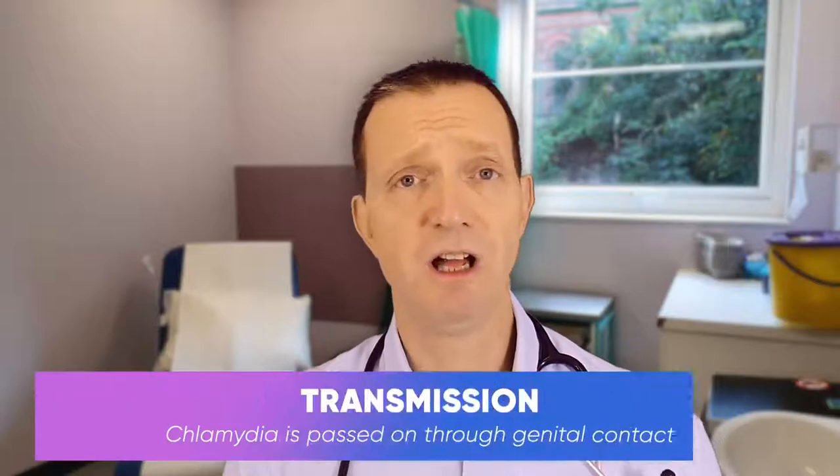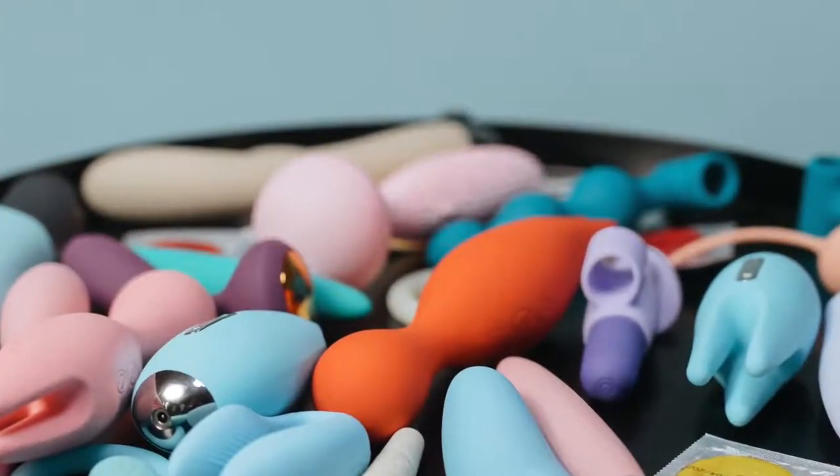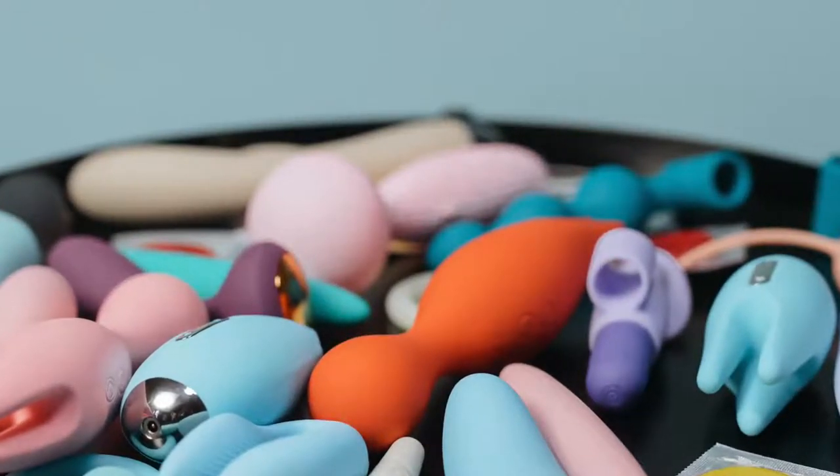Chlamydia is passed on through unprotected sex using no condom, and that could be either vaginal, oral, or anal sex. You can also transmit it by sharing sex toys that are not cleaned when you share those toys with someone who has chlamydia.